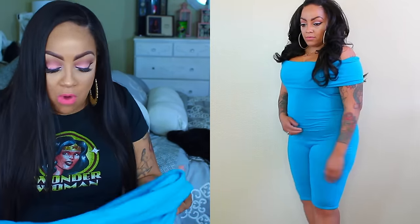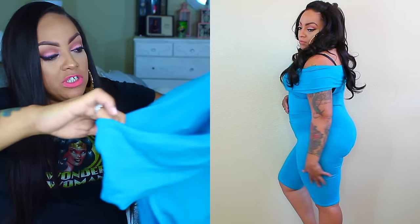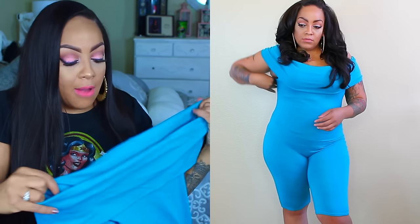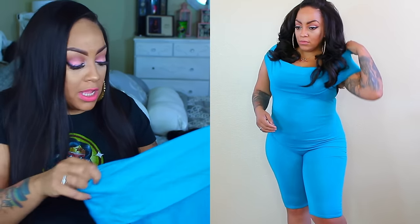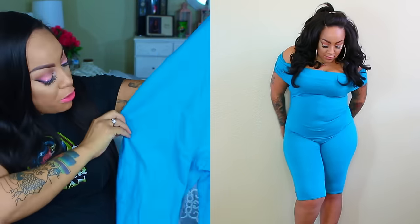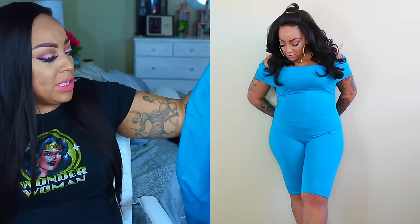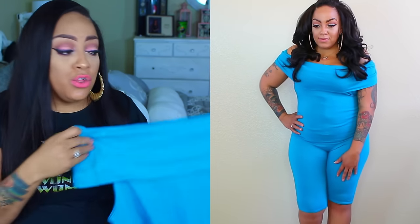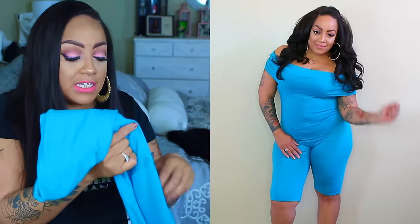I was also sent this off-the-shoulder one-piece legging romper. I like the color but it runs really small — it was too tight and I wanted it to fit a little looser. For the most part it's really cute. It would look great with a duster jacket. You can dress it down or dress it up depending on your jewelry or jacket — you can even wear it as athletic wear. There's a lot you can do with accessories.